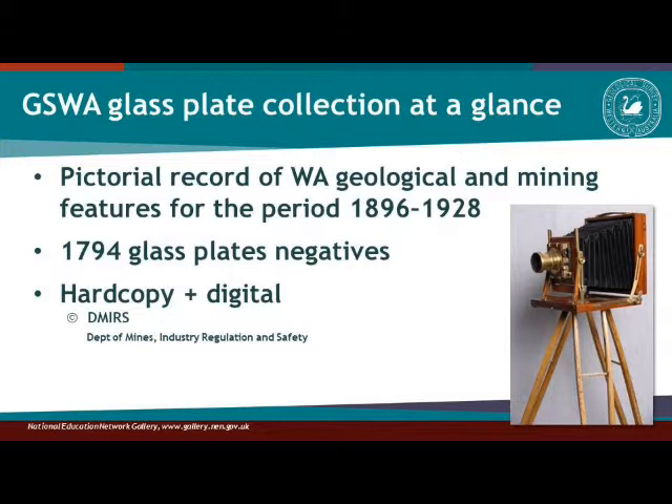We often get requests for usage of these images and we are quite happy for people to use them, provided they acknowledge the source. The copyright does however reside with the department.